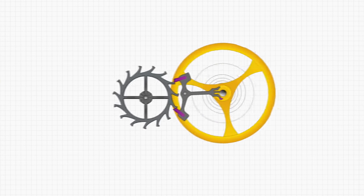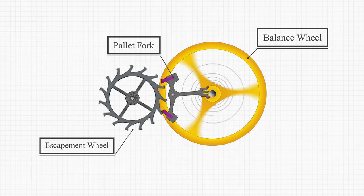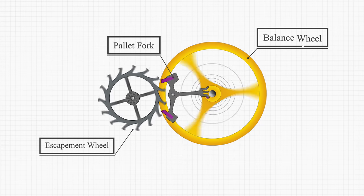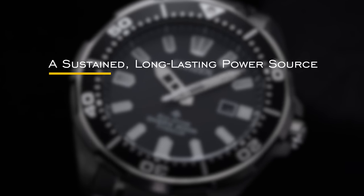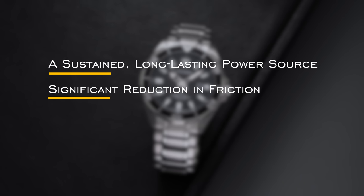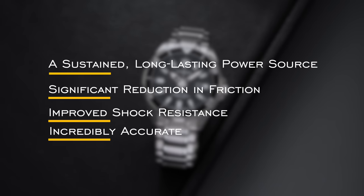This passing of energy is administered through the escapement wheel to a pallet fork that, with the assistance of the rotation of a balance wheel acting like a pendulum, helps lock and unlock the energy released in order for the watch to tell proper time. This system for the most part works well and is proven, but quartz movements offered improvements in a few areas: a sustained power source that will not need to be charged as frequently, the drop of heavy friction that can wear out watch components — especially with the escapement — reduced susceptibility to shock, and most importantly, increased accuracy.